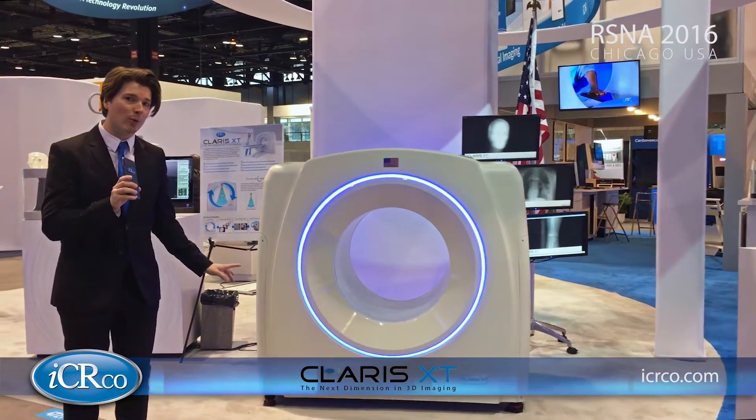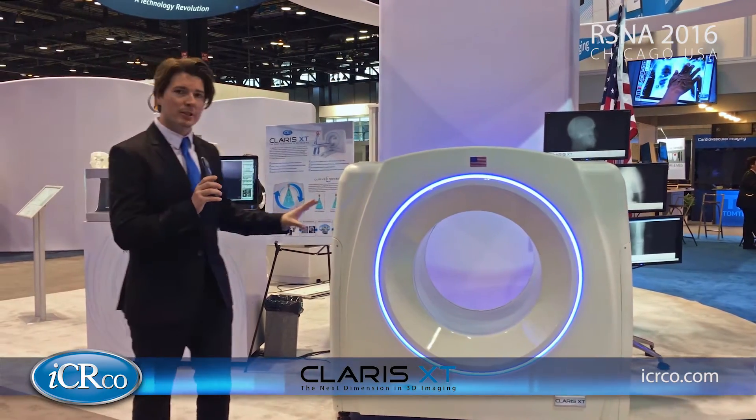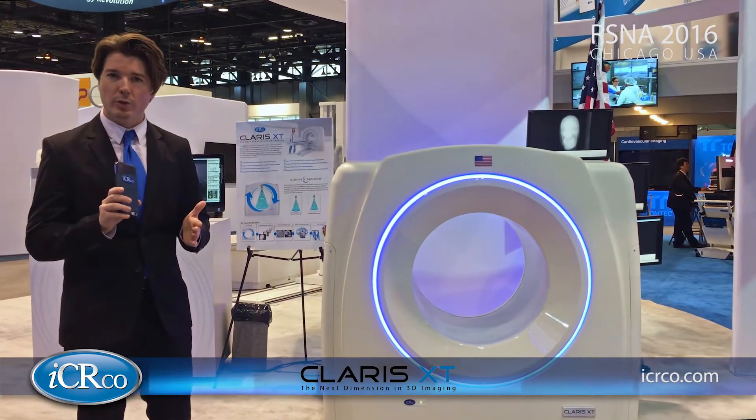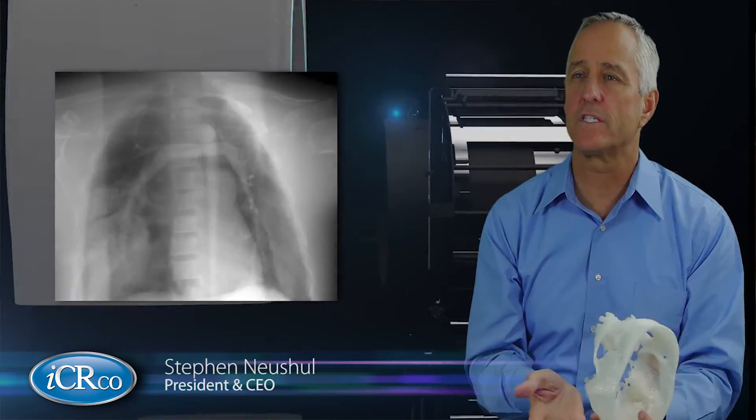This is the second generation cone beam CT from ICR. What's different about this system from the older device is that our older device allowed for a much smaller field of view at 18 centimeter by 18 centimeter, whereas this system offers an impressive 43 by 43 centimeter field of view.